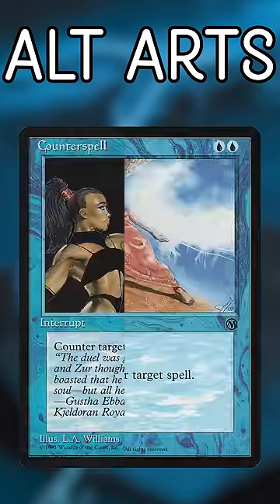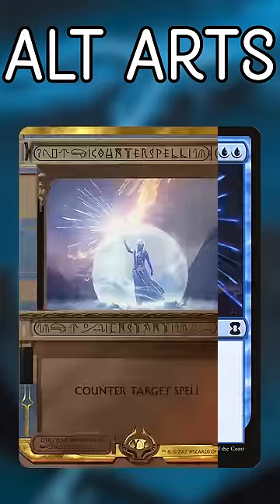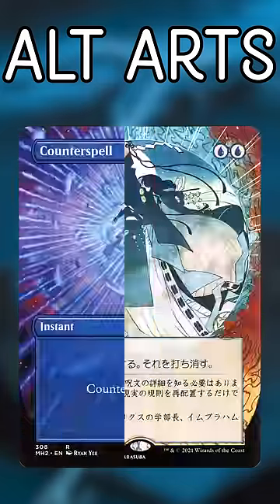And Counterspell. Do you like seeing mildly frazzled mages and squiggly blue lines? It's either that, or it looks like something is exploding. I'm drawing the line at 14 of these artworks.